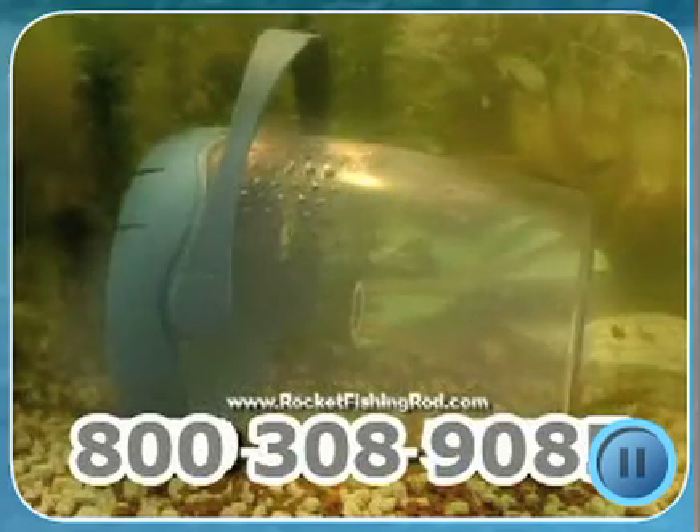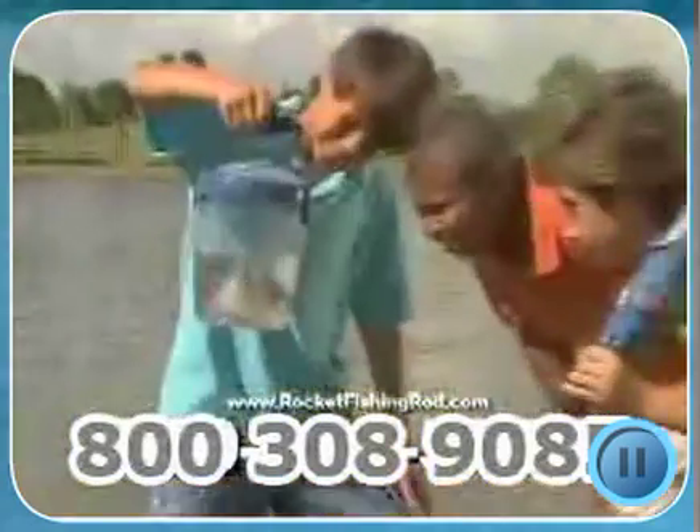Plus, we'll include the new revolutionary 2-in-1 live bait trap. It easily catches tadpoles, minnows, and more. And it even stores your catch right where everyone can see them.